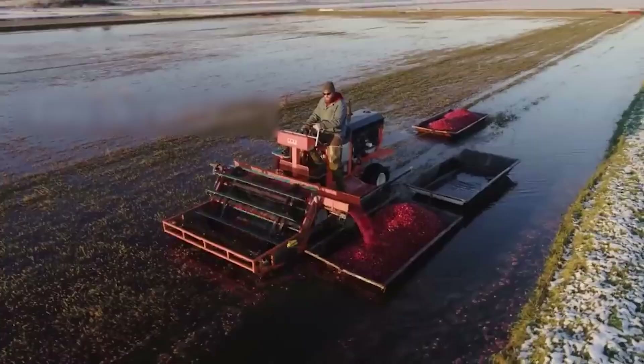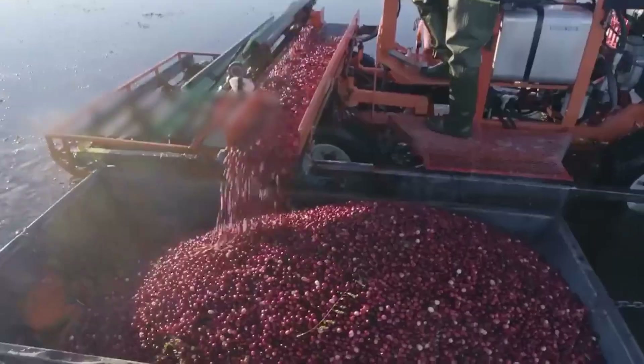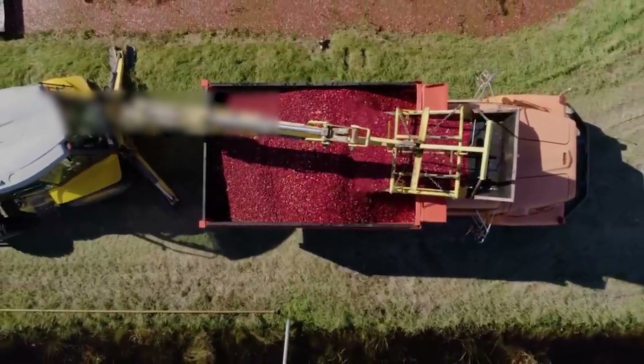Only 5% of US cranberries are sold fresh. Most are processed into sauces, juices, dried fruit, and other foods.